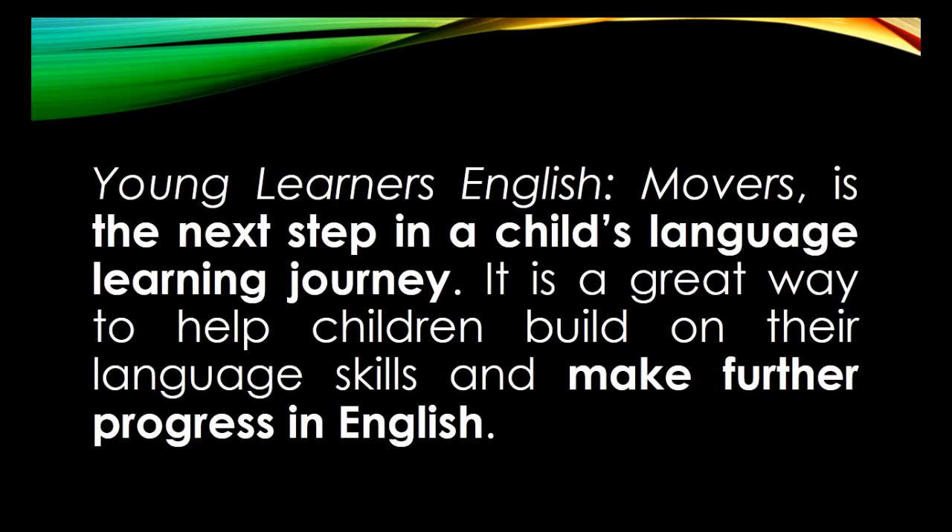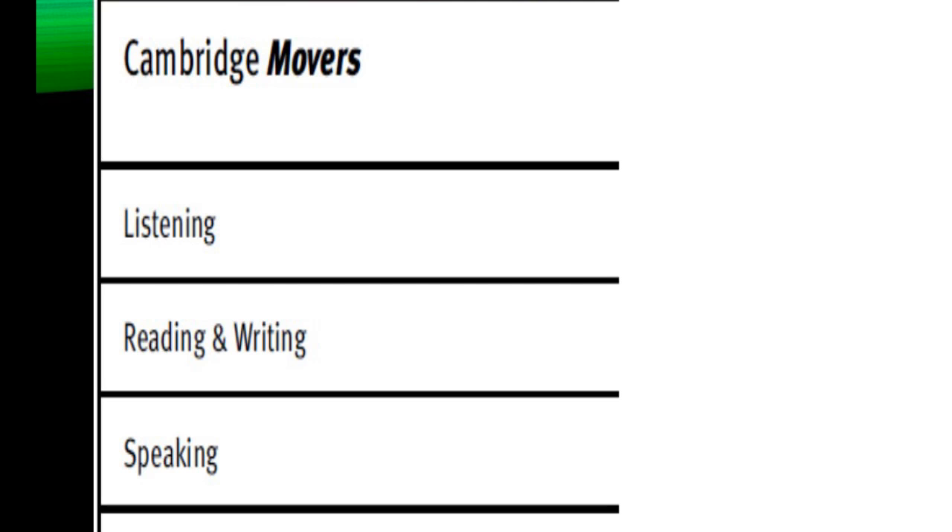I am Miguel Toro and I am from fourth grade and I took the Movers test. Movers is the next step in a child's language learning journey. It's a great way to help children build on their language skills and make further progress in English.